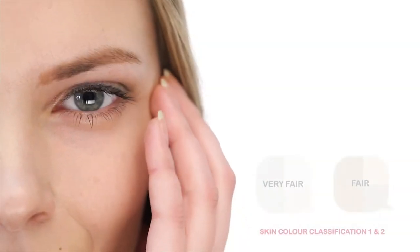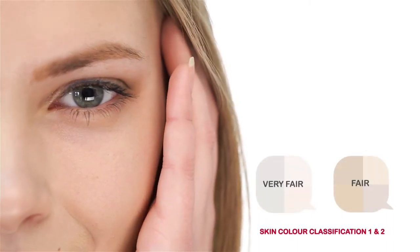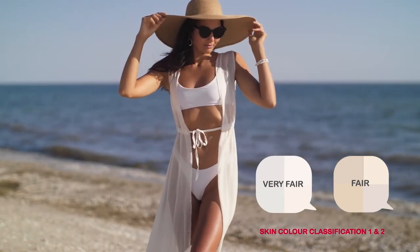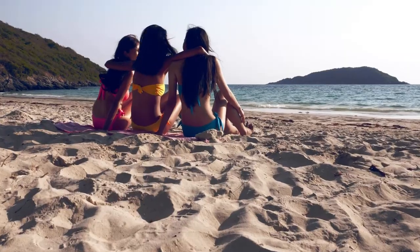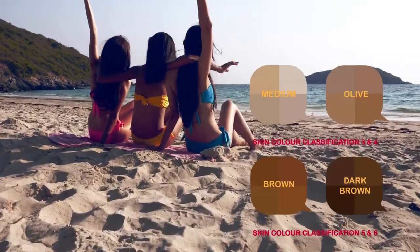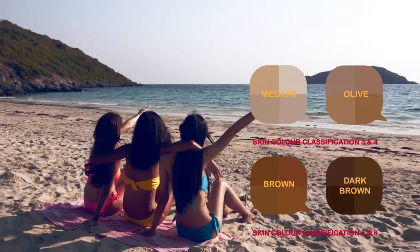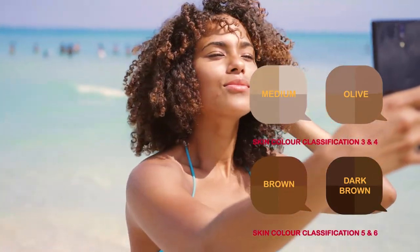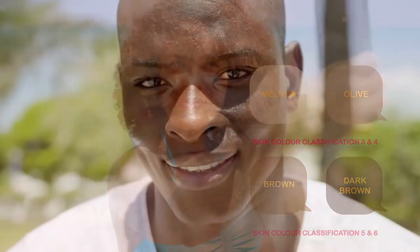So, if you identified yourself as type 1 or type 2, it's extremely important that you always wear sunscreen, protective clothing, sunglasses and a hat when you spend time outdoors. If you identified yourself as types 3 to 6, your risk of skin cancer is much lower than types 1 or 2. However, this doesn't mean you're immune to skin cancer altogether. You still need to protect yourself and limit your exposure to the sun.